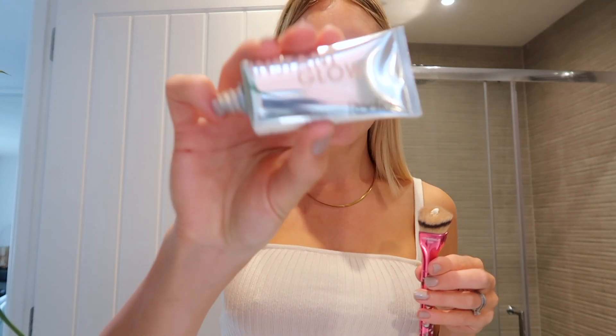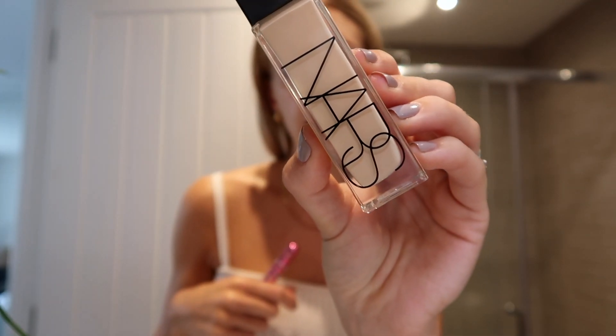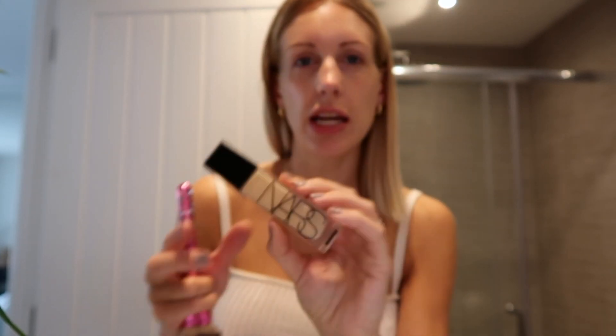I'm really into using this IT Cosmetics brush at the moment — it's designed to be used with one of their CC serums rather than foundation, but it's a great buffing brush. I use it to put everything on my face. I start with the Rodial Instant Glow Primer, which does what it says on the tin and gives you an instant glow. For foundation I have the NARS Natural Radiant Longwear Foundation in the shade Deauville — I've been sunbathing in the garden so it's a little light, but I'm hoping to bronze up. I only put on a light application — just two pumps.